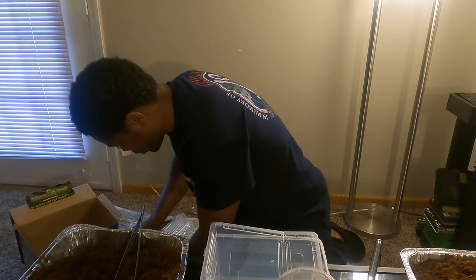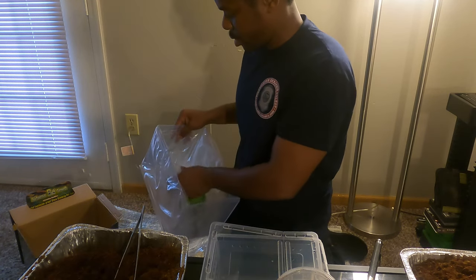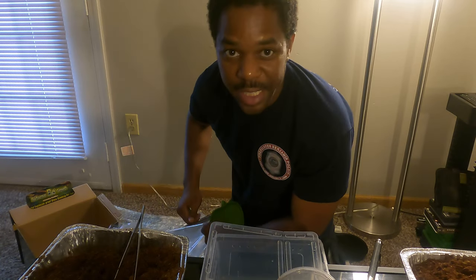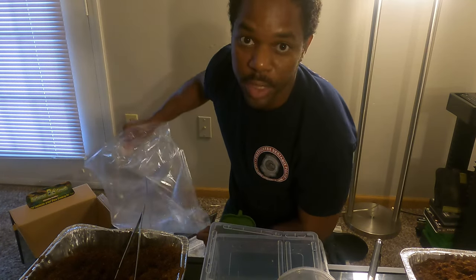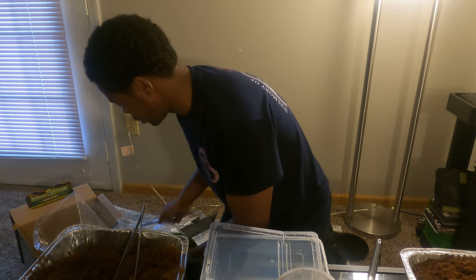Now I got to find a way to get the bigger lid off. It's just kind of like a snap — it just snaps right off. This one also has a key to it, so that's even cooler. If I don't want anybody tampering with it, I can have a key on it to keep it safe.